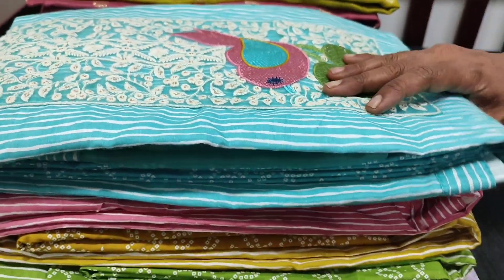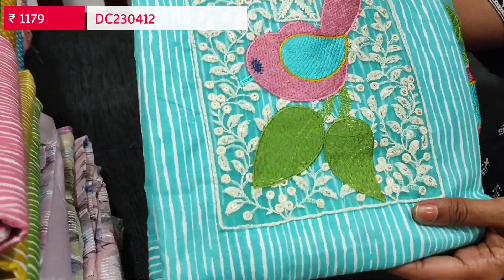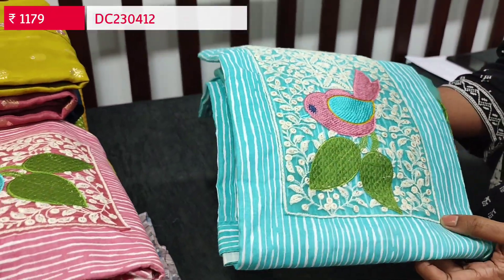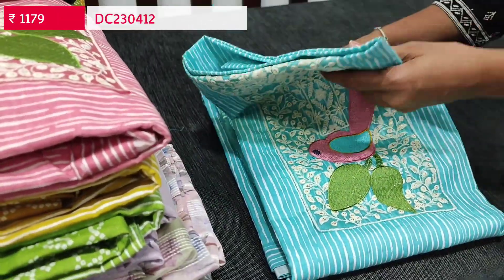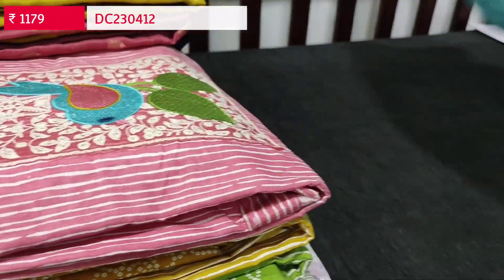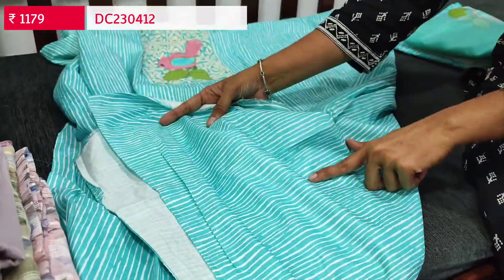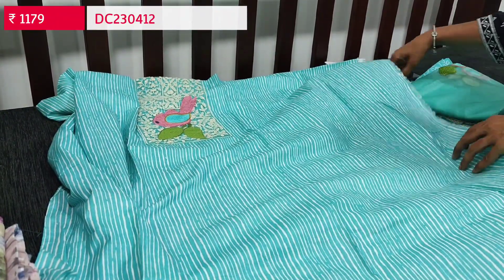Let us begin with one of our super hit designs in pure soft cotton, in pastel blue color. It has a beautiful embroidery work with a very pretty bird embroidery design on the yoke portion. All over the top we have a vertical pattern. It's a super soft pure cotton set, comfortable for office wear. Four colors are available in this design. The first color is pastel blue with a neat thread work yoke and vertical lines at the front and back.